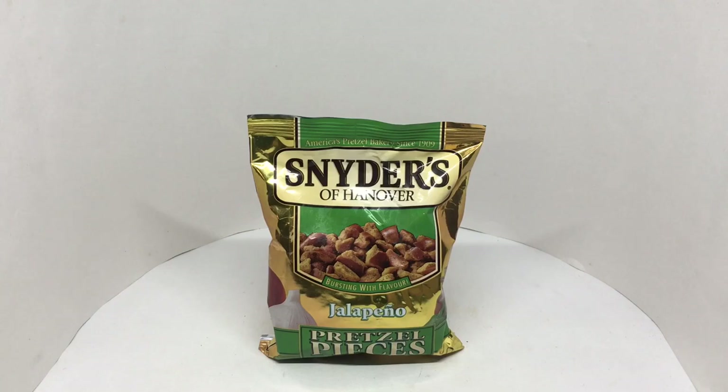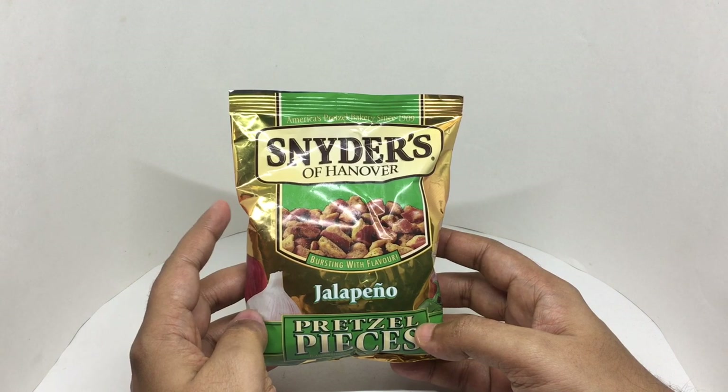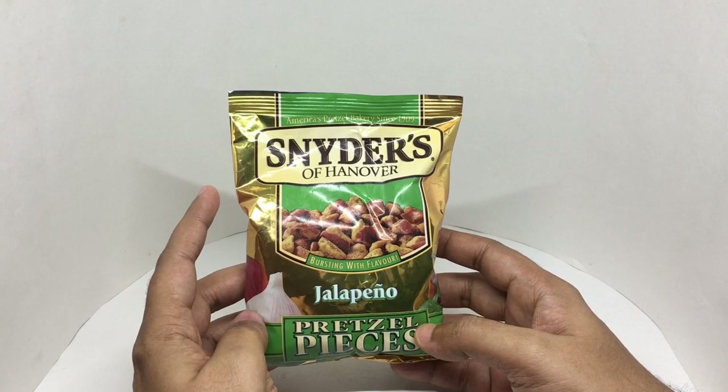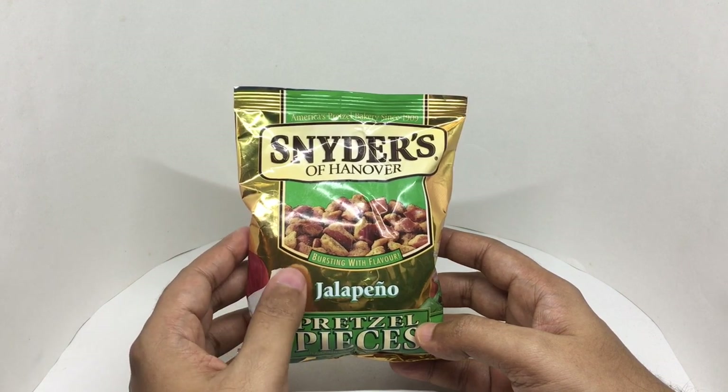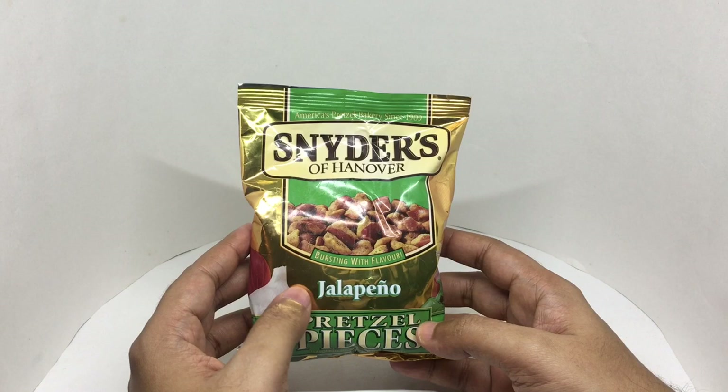Let's take a look at these pretzel pieces. These are from Sniders of Hanover, America's pretzel bakery since 1909. Bursting with flavor — it's jalapeno flavor.